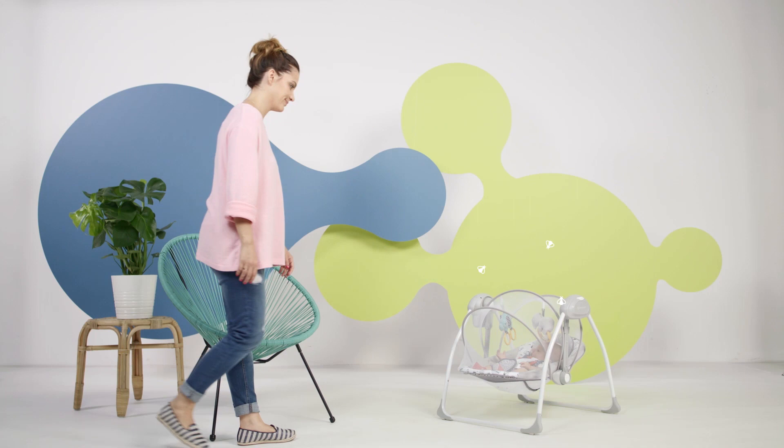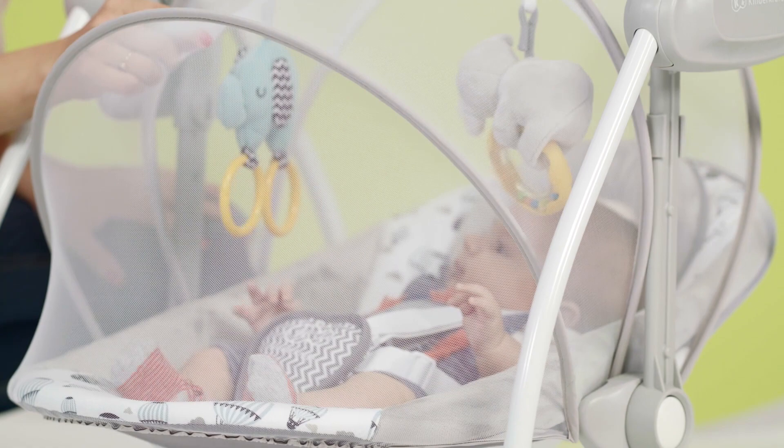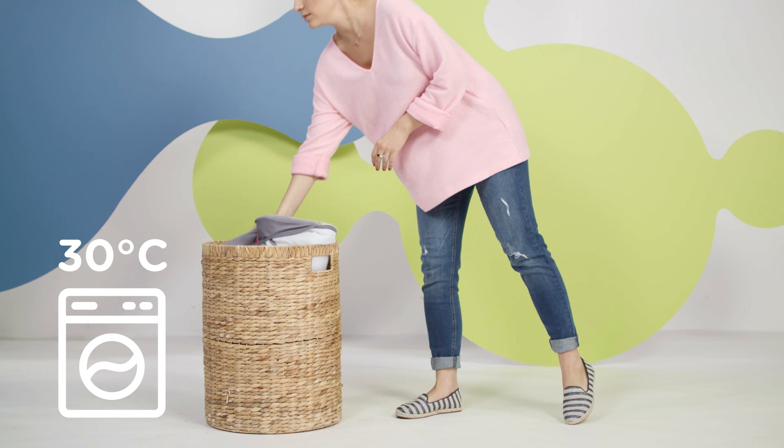Flow is so light that it can be lifted without any problems and taken out on the terrace, for example. When outside, the toys will keep the baby company inside the rocker, but insects won't be admitted.